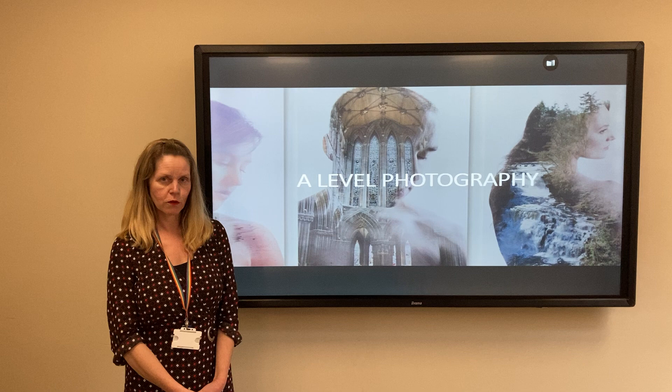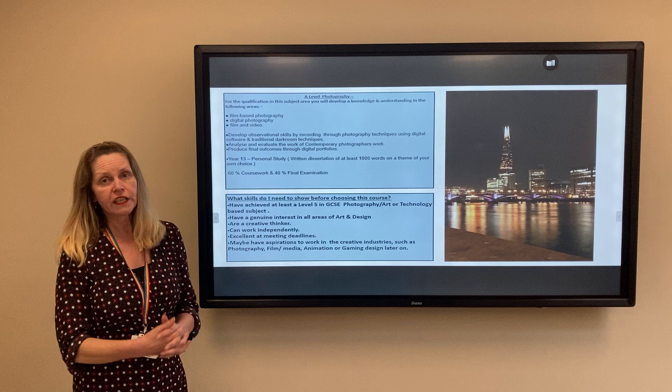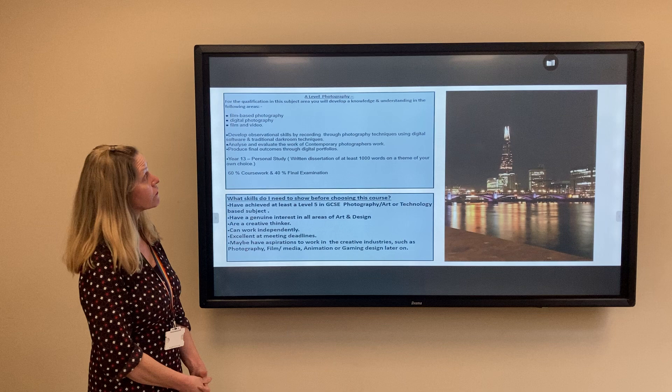Hello, I'm going to talk to you today about the A-level photography course. For this qualification you actually develop a knowledge and understanding of the following areas of photography.